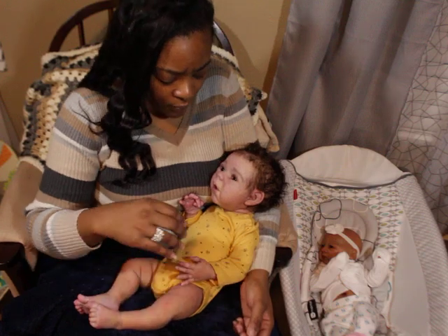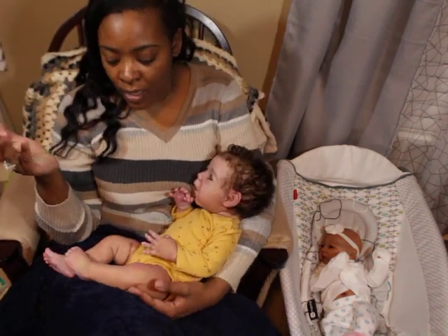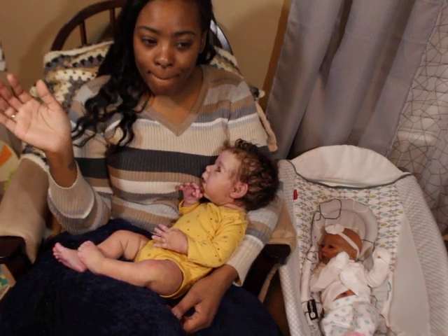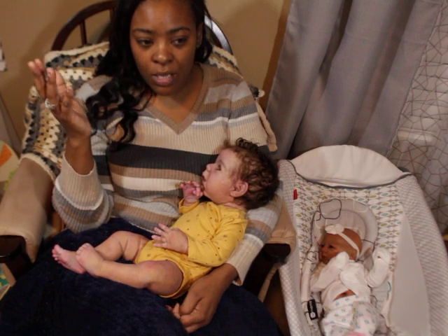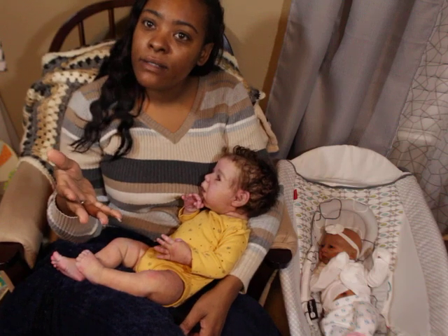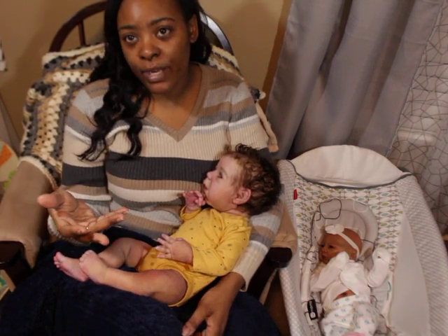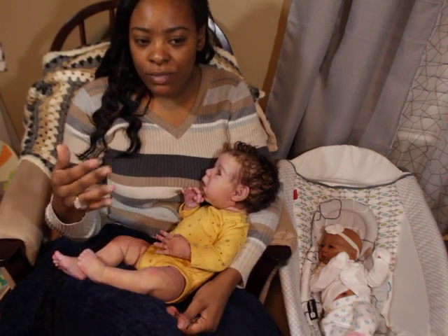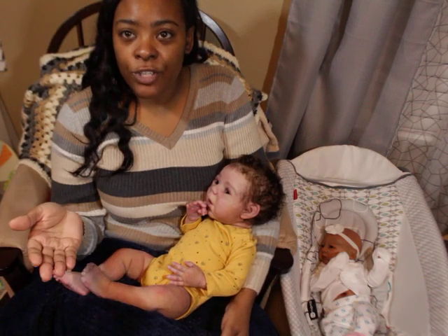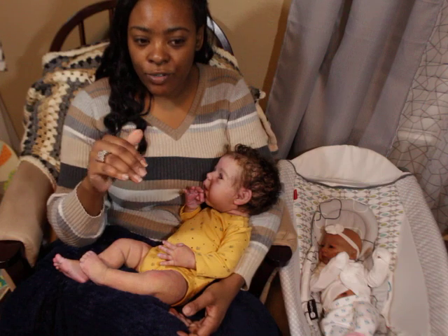The first one was auctioned off — she took offers — and the person that made the highest offer got the baby. There's a difference between bids and offers. With a bid, the highest bid wins. So if somebody bid $50 and then somebody bid $100, eBay will usually adjust it down to around $51. But when you make an offer, whatever price you're offering to pay, that's what you're going to give — it doesn't bounce back. That's the difference between an offer and a bid.